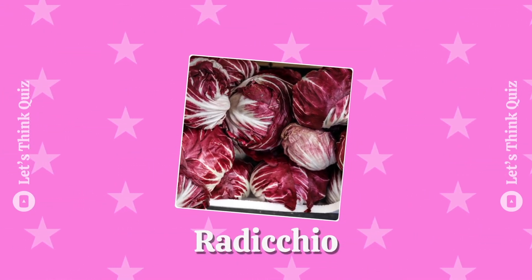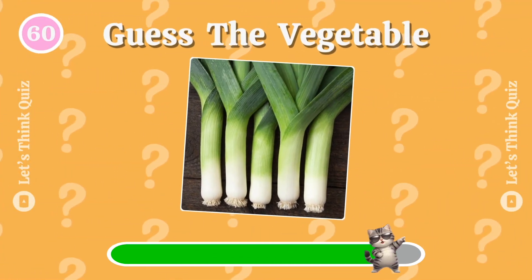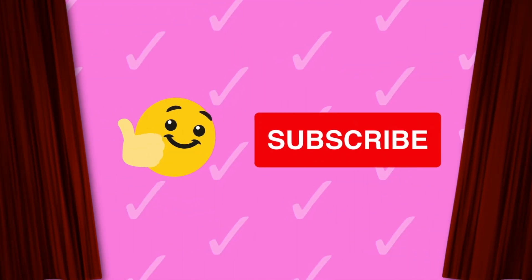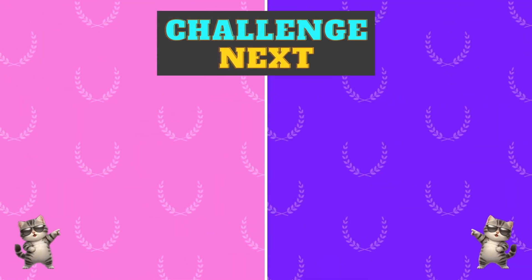Radicchio. The final one is leek. Challenge your friends and family — don't forget to like and subscribe. Pick your next quiz now!